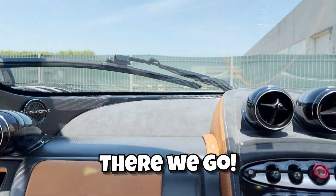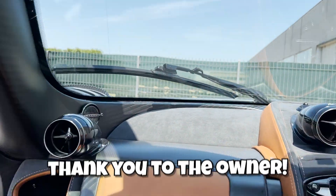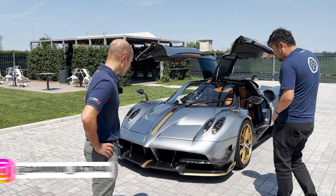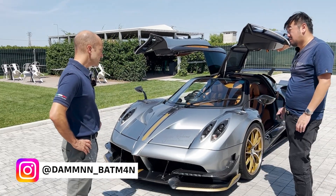There we go — a drive in the Huayra BC, right-hand drive. Thank you to the owner. The Tempesta is actually a big upgrade, isn't it?